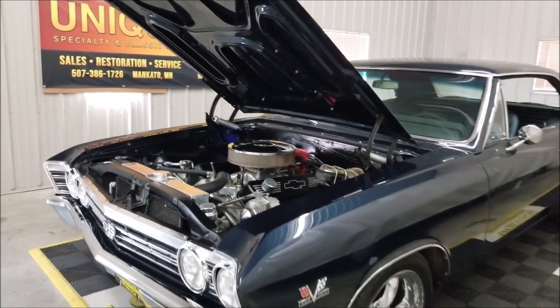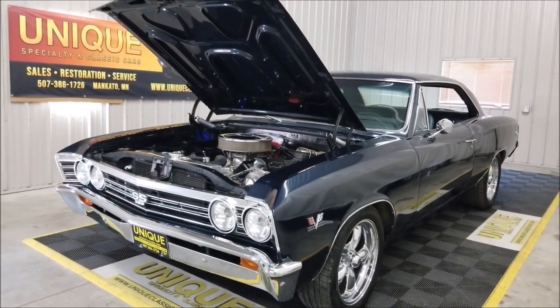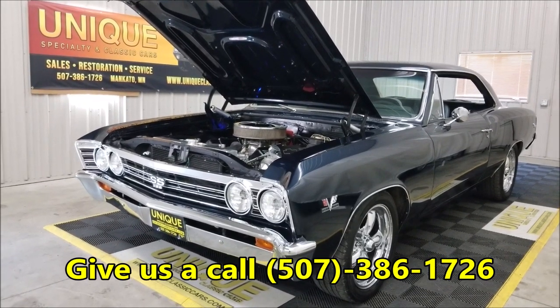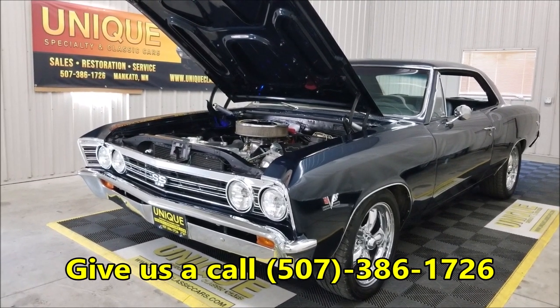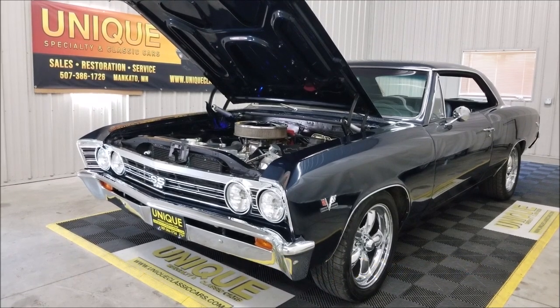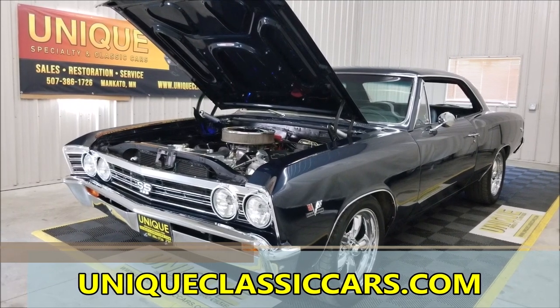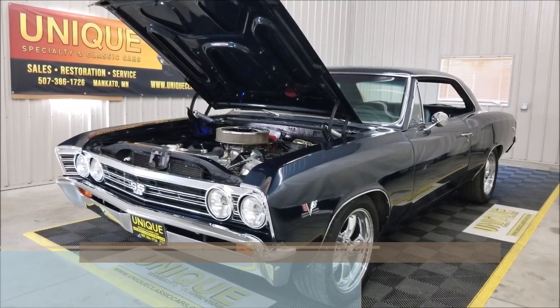There you have it — 1967 Chevelle. I call it a resto mod. Give us a call at 507-386-1726. Still pictures at uniqueclassiccars.com. And of course we do consider trades and financing is available.